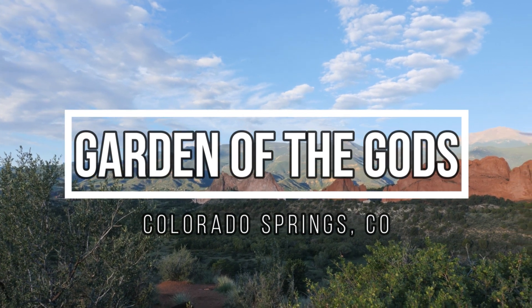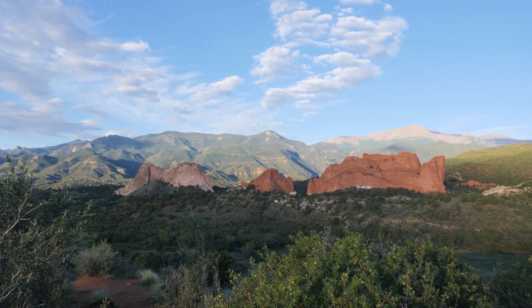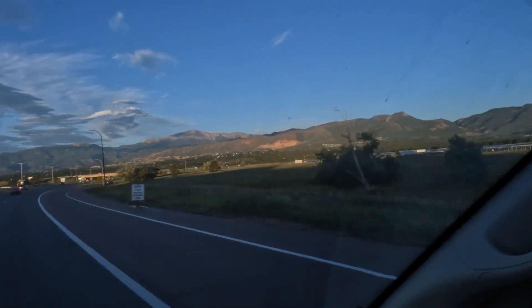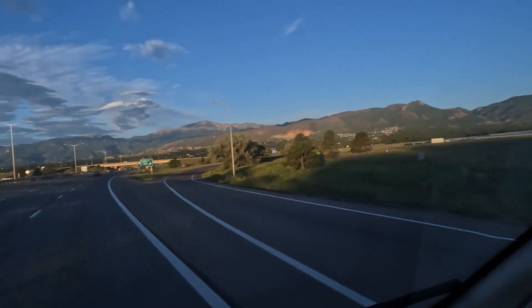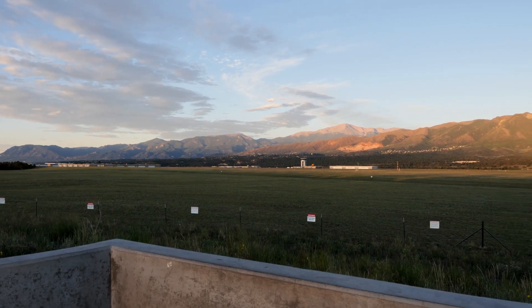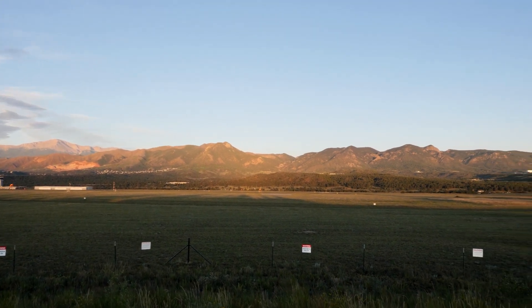Welcome to Van Life with Steve, and thank you for joining me as we continue our trip through colorful Colorado with a visit to the Garden of the Gods City Park. As we come into Colorado Springs, I have to share this amazing mountain view you can get coming off the interstate. You're overlooking the Air Force Academy, and the gray peak in the distance is Pikes Peak — just an incredible view.